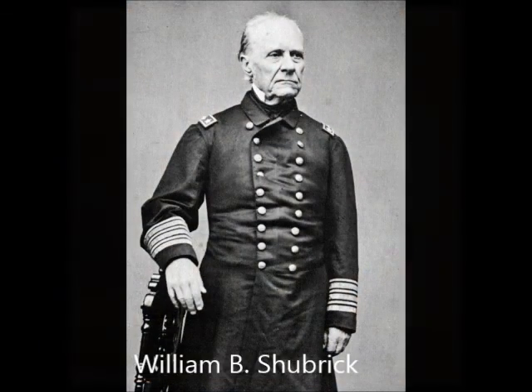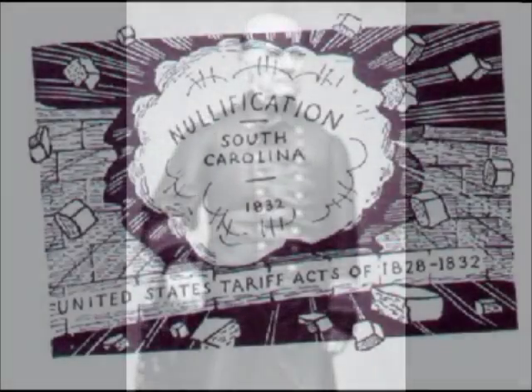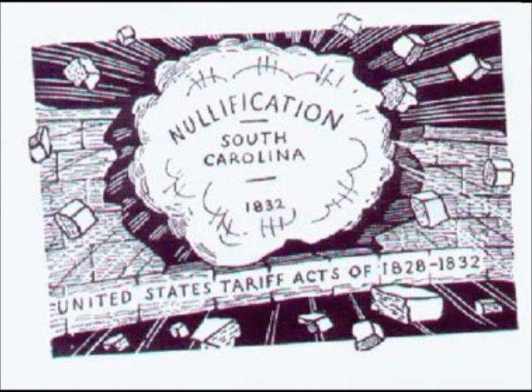The sloop, commanded by William B. Shubrick, returned to the Caribbean in 1829 and operated there until she was decommissioned at Norfolk, Virginia on August 24, 1831.